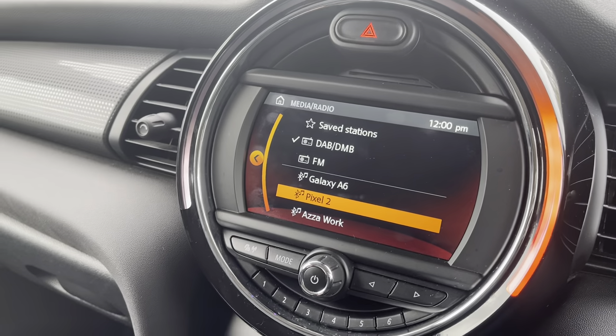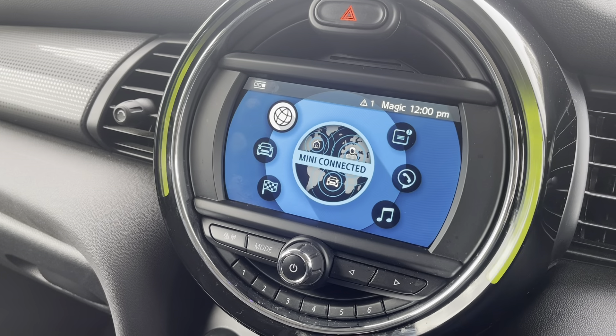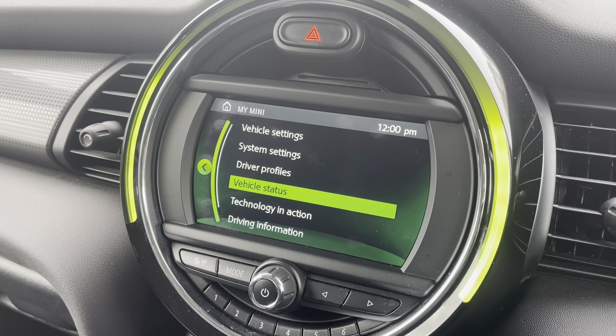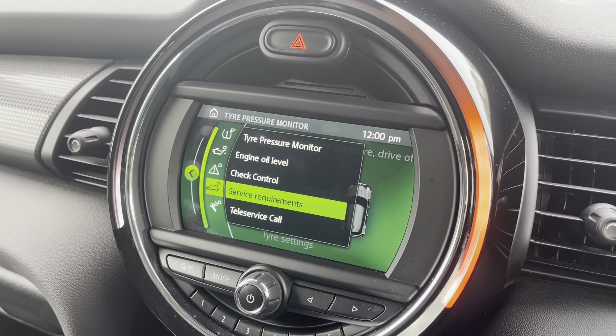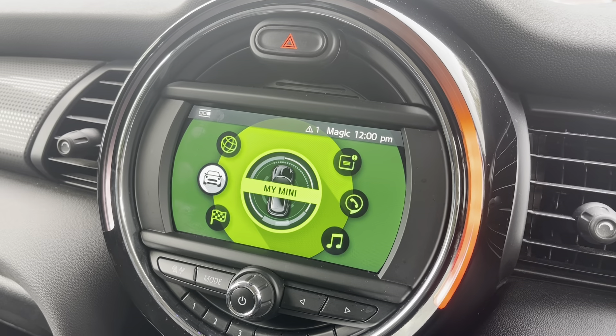Going back, you also have your vehicle settings — all your vehicle status so you can check your tyre pressures, engine oil, and everything else including servicing. It's all done on this dash.